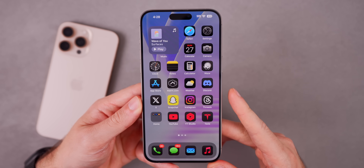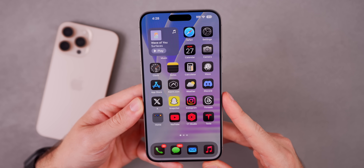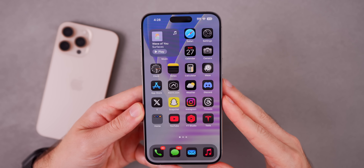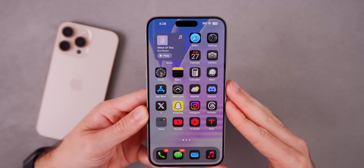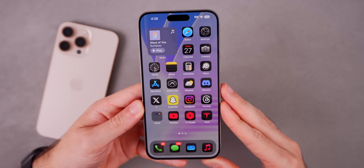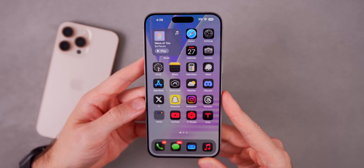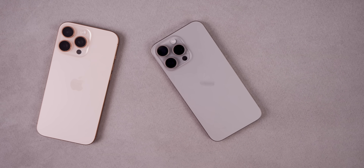Anyways guys, that is iOS 18.6 — a pretty minor update, especially for being a point-six release. Typically those have more features and changes than what we got here, but a lot of the work these days is going to iOS 26. Hope you guys enjoyed it — if you did, give it a thumbs up, subscribe so you don't miss my future iOS 18 and iOS 26 videos. Thanks again for watching and I'll see you soon.